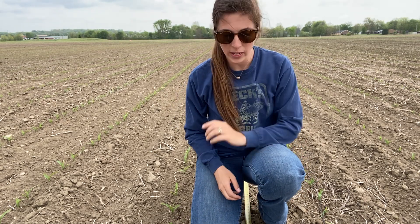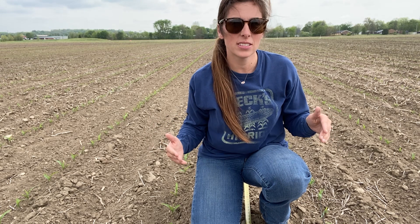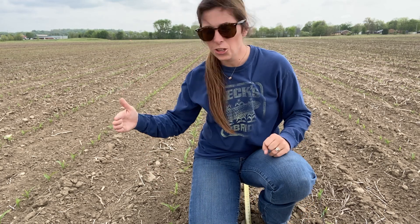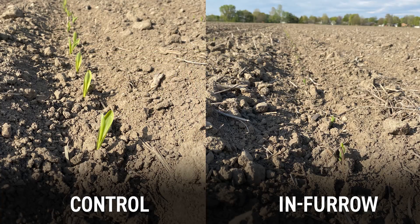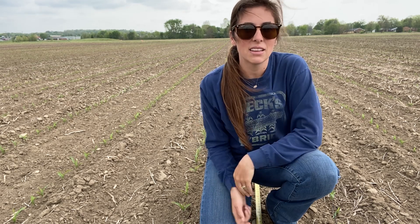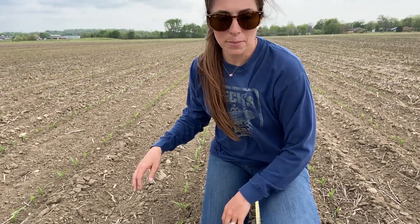I am in between our 2x2x2 and in-furrow treatments and I just did stand counts on two of the reps here. We have 33,000 right here — this is 2x2x2 — and 34,000 on our in-furrow. Early on there was an obvious delay in emergence; that 24-ish GDU delay was showing, but we didn't have any heat accumulating so it kind of just sat there. This was all planted on April 9th, right at the end of that window I've been observing throughout my territory.